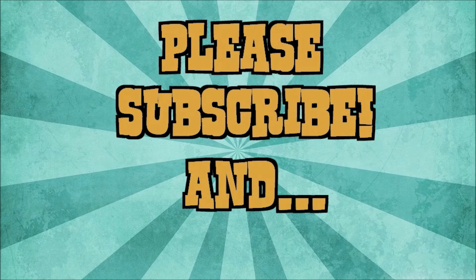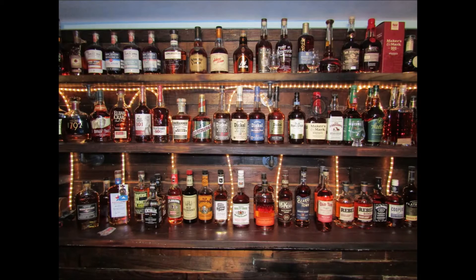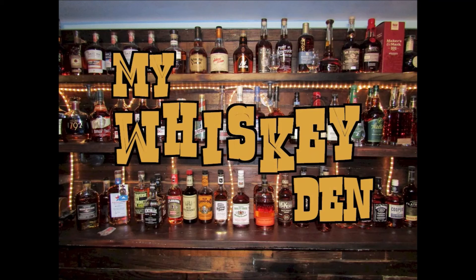Four Roses — pretty good stuff. Until next time, it's David coming to you from my whiskey den here in central Ohio. I hope your next pour is your best pour. We'll catch you next time with another review. If you like what you see, please like and subscribe so you can be notified of future videos as they drop. Thanks for watching.